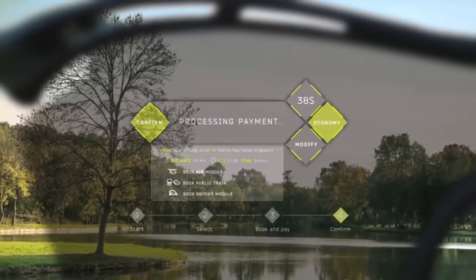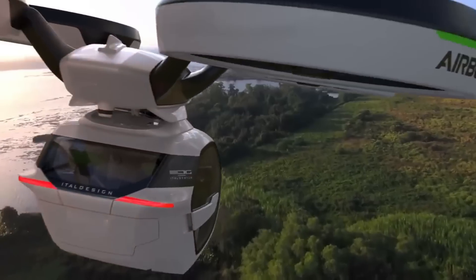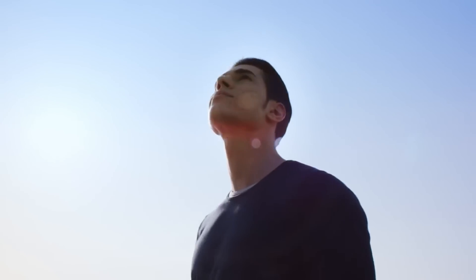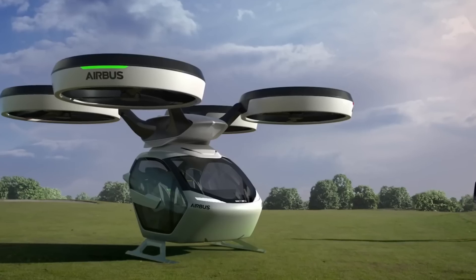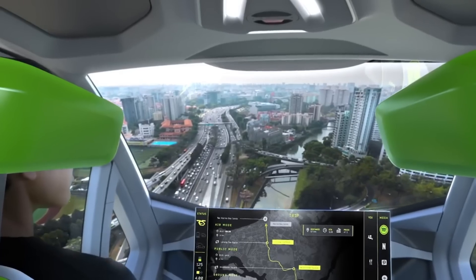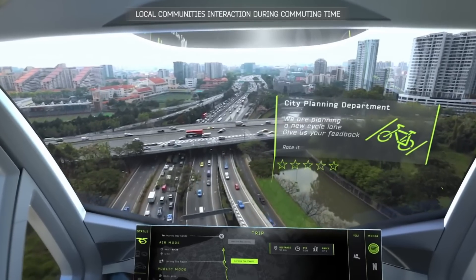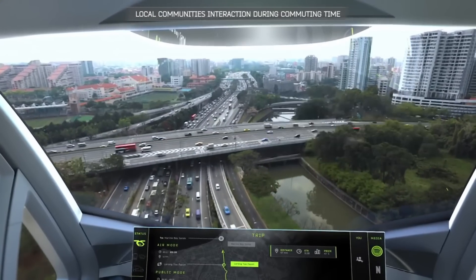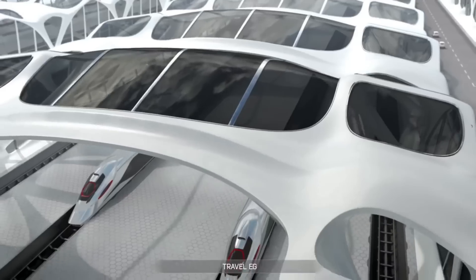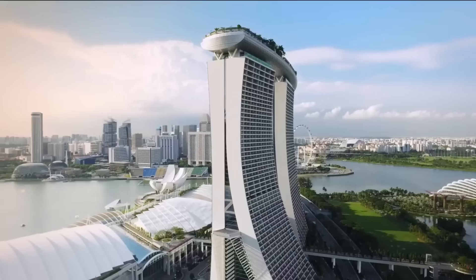Using an app, the traveler plans and purchases their journey. Based on passengers' preferences and the details of their trip, the algorithm recommends the most suitable method of transportation. As soon as the capsule connects to the ground module, it becomes a city automobile. In heavy traffic, the capsule detaches from the ground module and is propelled by the air module, transforming into an autonomous air vehicle for urban areas. This groundbreaking idea is going to change the way people move around cities.